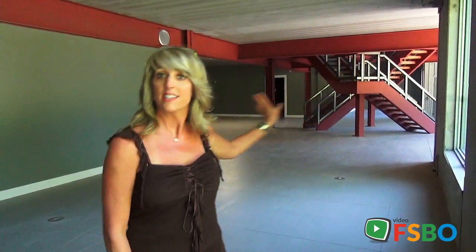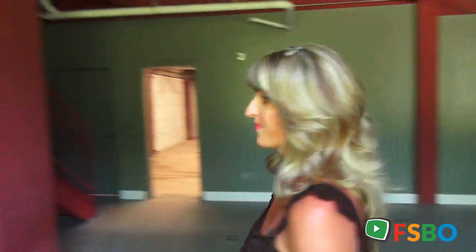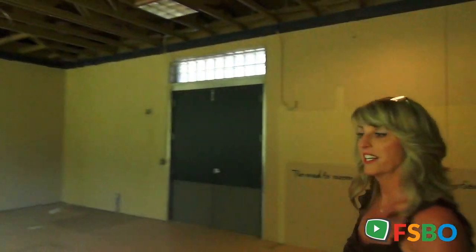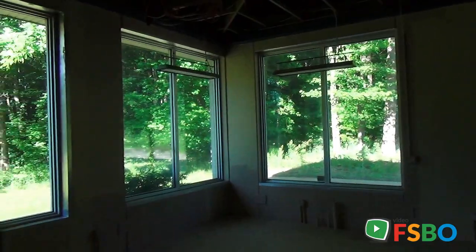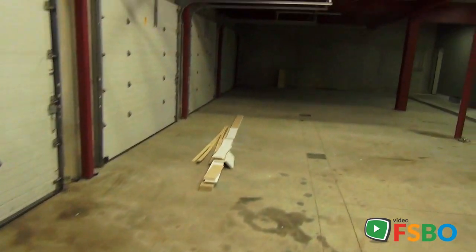Behind me is the open staircase and we are headed this way to show you a former workshop. There's plenty of electric in this room, light coming in, and two industrial doors to bring in equipment for a workshop — or just storage. It's a very secure building with an ADT system currently set up. There is another staircase that brings you back up to the main floor, and out here into the garage. We have four large garage doors with plenty of drainage in the floor for water.